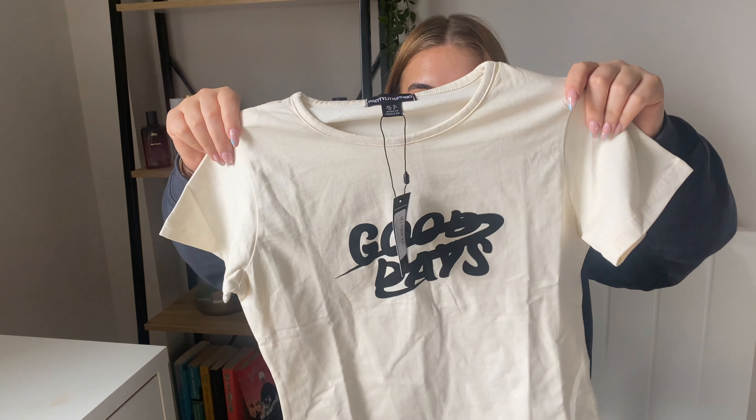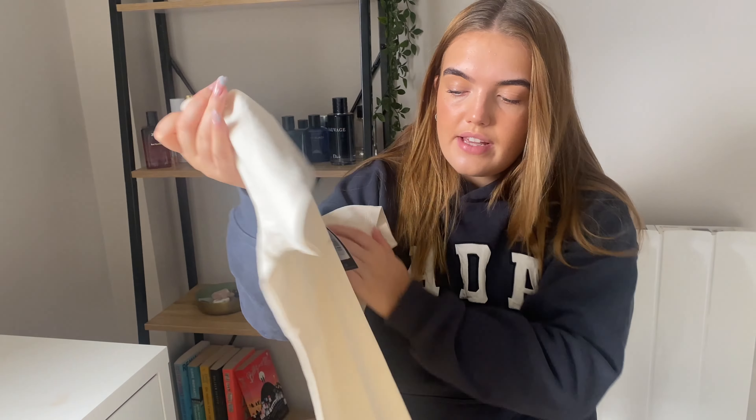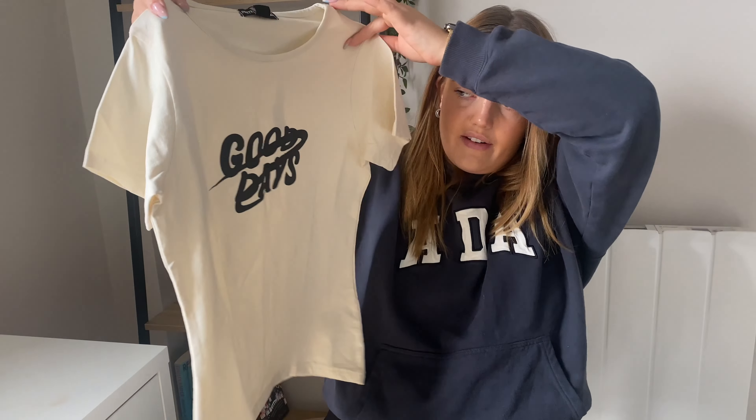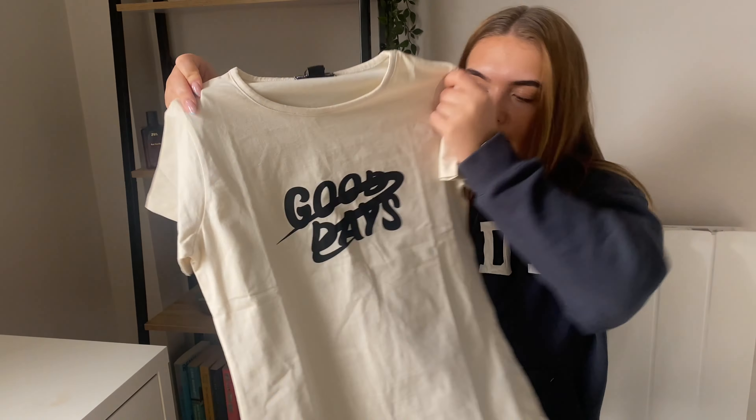The second t-shirt I picked up is a bit more of a thicker, more structured top. This is the Petite Cream Good Days Graphic Tee and I got it in a size 12. I haven't tried it on yet, but I wanted it skin tight — not baggy — because I wanted to wear it with looser bottoms. This one's definitely a lot thicker, and it just has 'Good Days' writing on it. It's more of a creamy colour. It looks very structured and feels really nice. I just really like the writing.